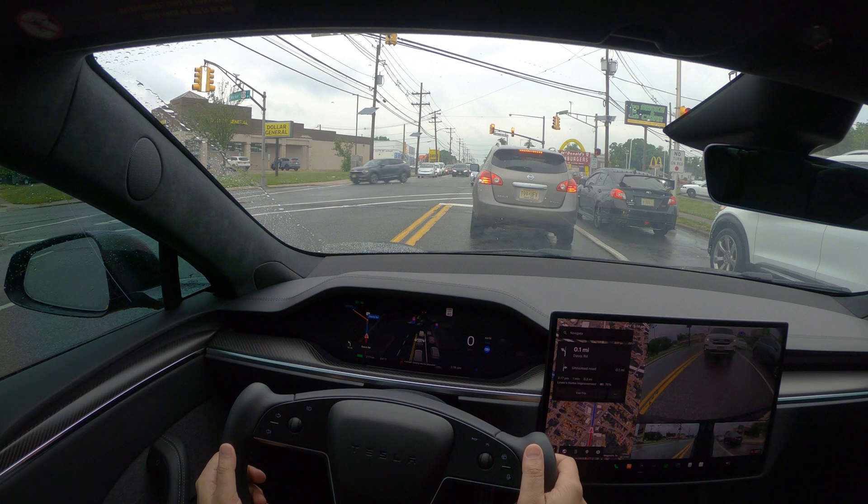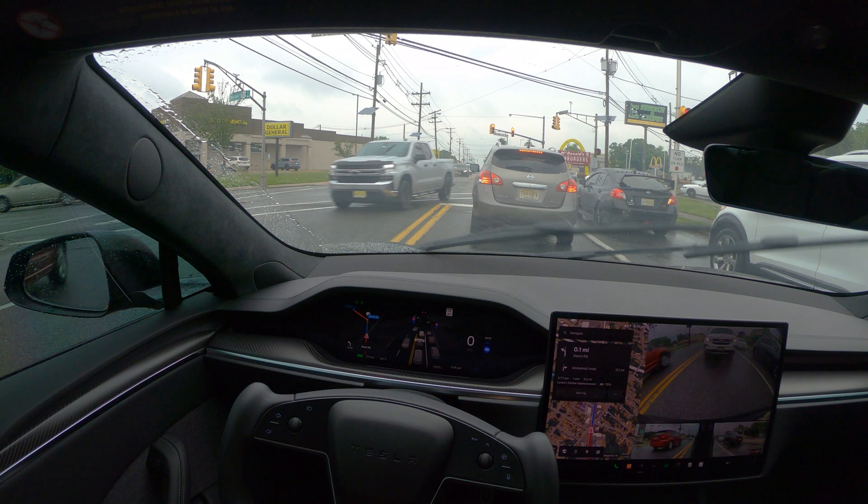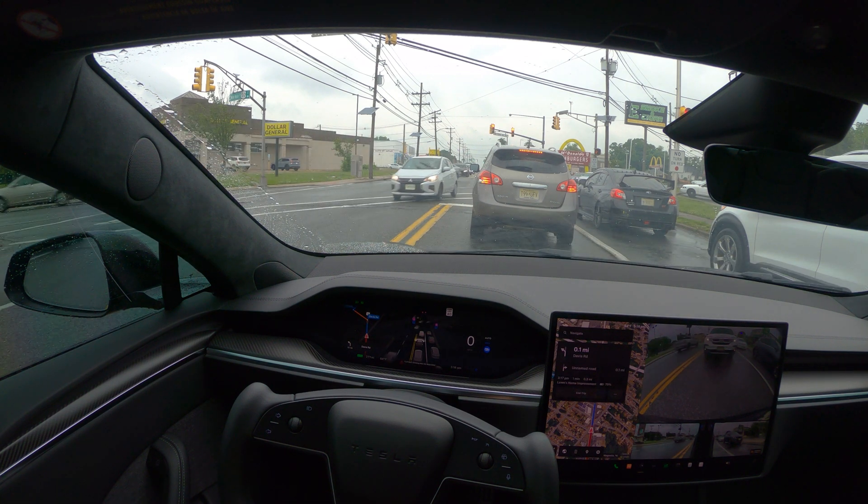I keep getting warnings that it's going to be degraded and poor weather conditions are being detected. Now it's gone — no warning — and then it comes up again.